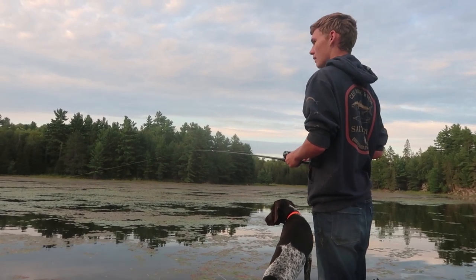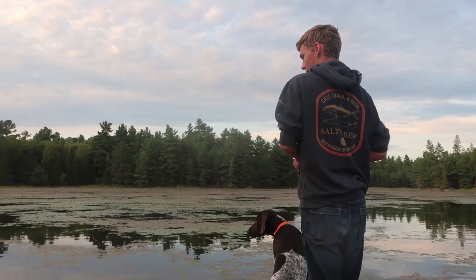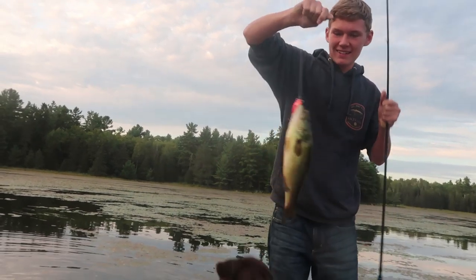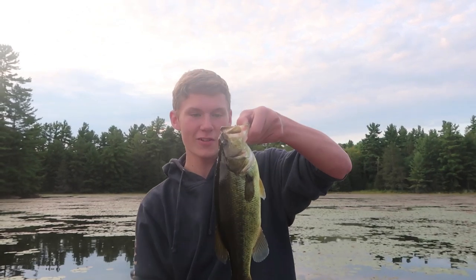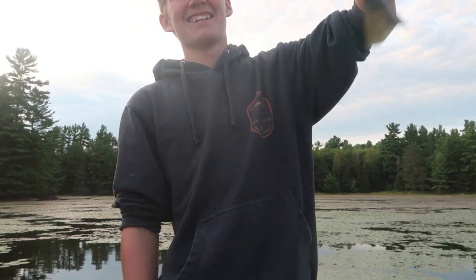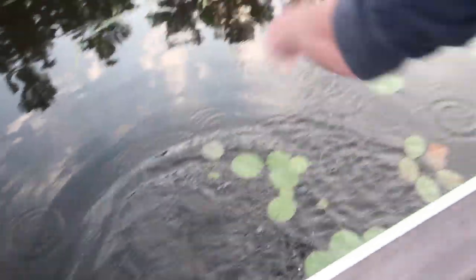In there is where all the big fish are. Got him in the net — it's a largey! That's a decent-sized largemouth, first fish of the day for me, and first fish on my new rod and reel actually. That's not a bad way to start — look at that thing!